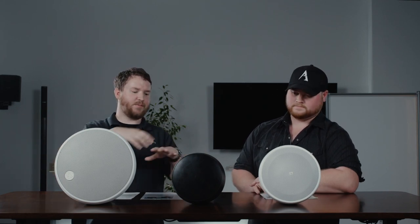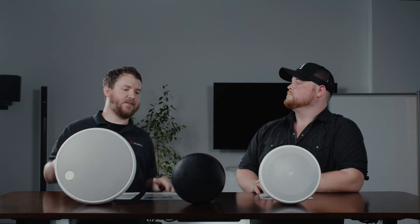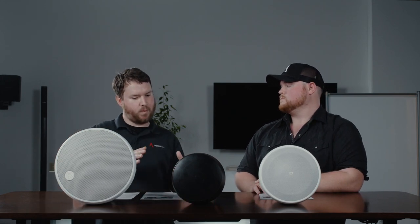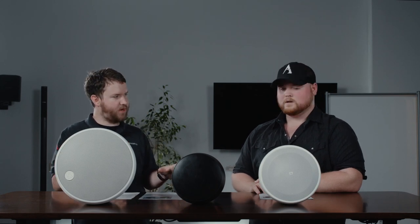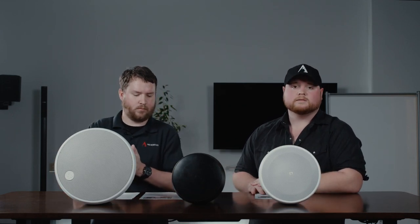Pendant speakers are fantastic for even coverage of wide open areas where you might not have a sheetrock ceiling or a drop tile ceiling, but you don't necessarily want to put speakers on walls. The issue with wall speakers is it's always going to be louder the closer you get. With pendant speakers, you can distribute sound throughout the space. You can use them for background music or even foreground level music in fitness, retail, and restaurant applications — really bumping up the atmosphere and making your place memorable.